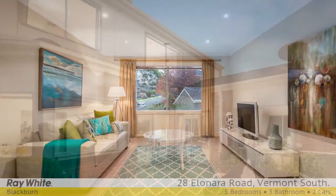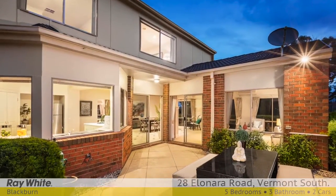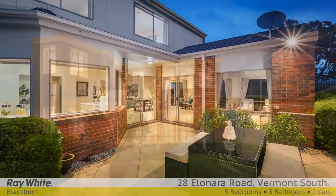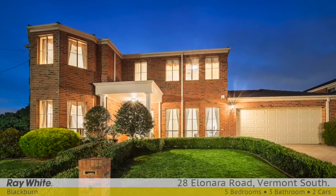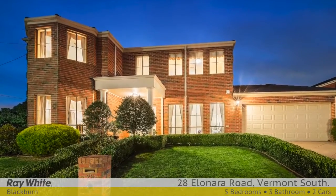Outside, discover a low-maintenance backyard that has been thoughtfully landscaped — the perfect spot to entertain. Highlights include central heating and air conditioning, timber floors, sprinkler system, and double lock-up garage.